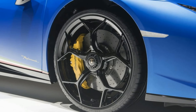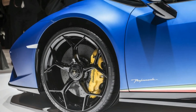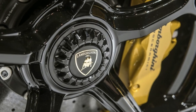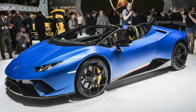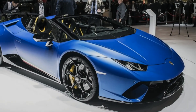Lamborghini says the top speed of 202 miles per hour is unchanged. Zero to 62 miles per hour takes 0.2 seconds more and is now reached in 3.1 seconds. The 200 km/h or 124 mph benchmark takes 9.3 seconds. The first cars will be available in the summer with a suggested retail price of $308,859.